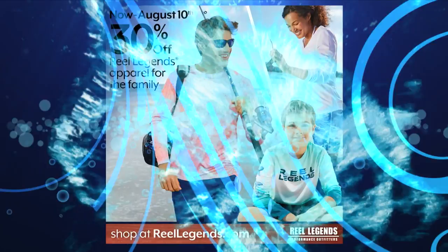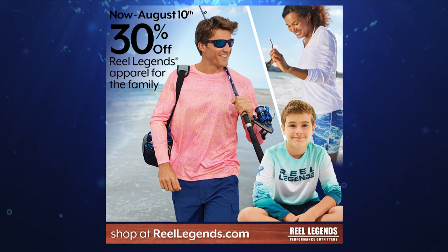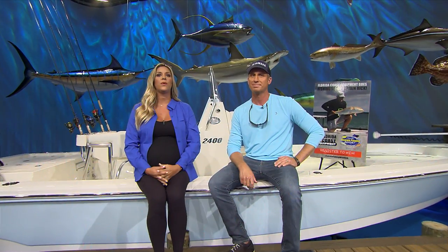Now through August 10th, enjoy 30% off Real Legends apparel for the entire family at reallegends.com. It's a new month, which means we have a new Real Legends trivia question. Visit the Real Legends Facebook page every Friday to answer the trivia question of the week. With this week's theme being flounder, the one winner who leaves the correct answer in the comments will win a Real Legends gift card.